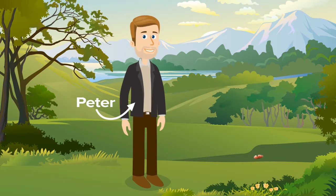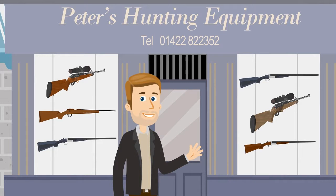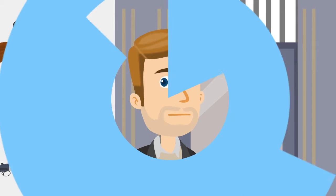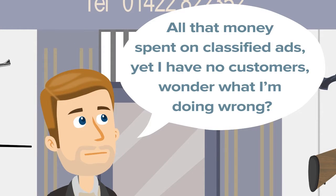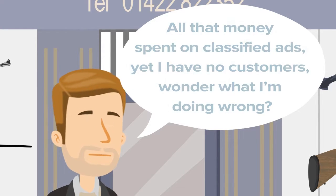Meet Peter. Peter owns his own hunting shop that sells rifles, shotguns and hunting equipment, but he has a problem. He's spending loads of money on online classified ads for his items, but not selling much, and his shop and brand aren't getting much exposure.